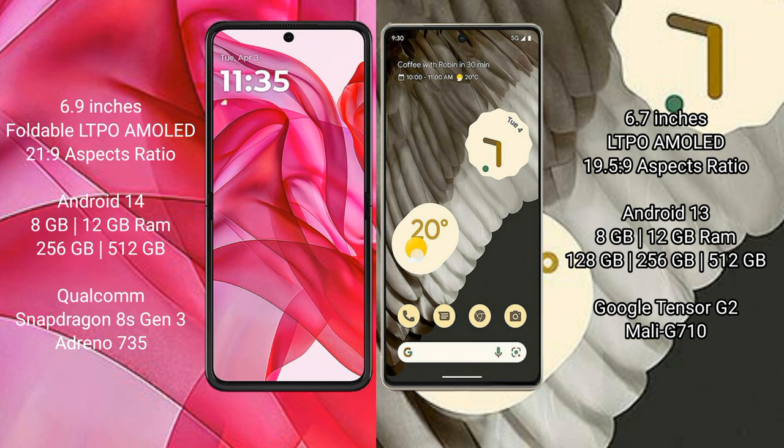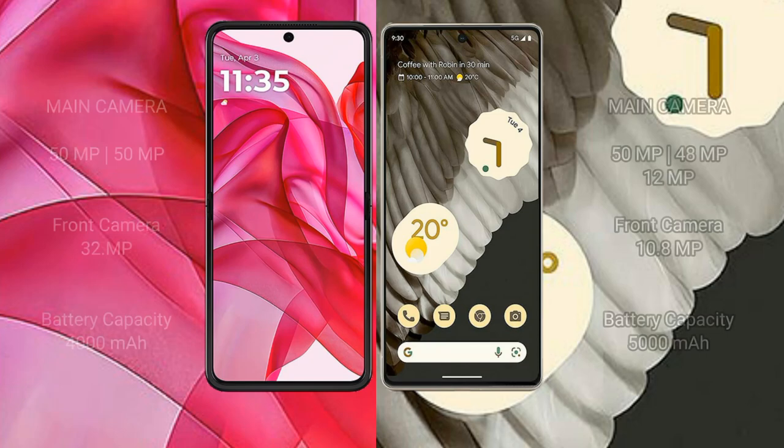The Google Pixel 7 Pro comes with 8GB or 12GB of RAM, and 128GB, 256GB, or 512GB of internal storage. It is powered by the Google Tensor G2 processor.